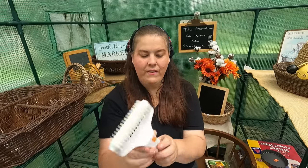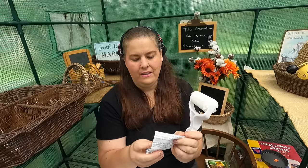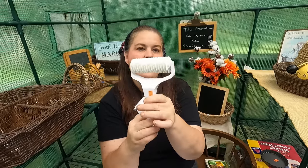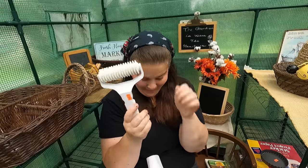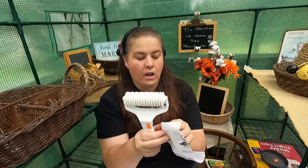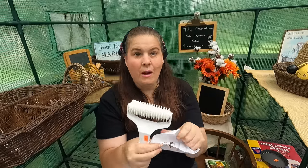For $0.75 I got this — I thought I knew what it was, and it is lattice. It's to make lattice on a pie. But I was thinking, couldn't I make noodles with it? I've got the pasta machine, so I'm going to do a video on that — making pot pie noodles, which I've done a lot of videos on as well. That was $0.75.